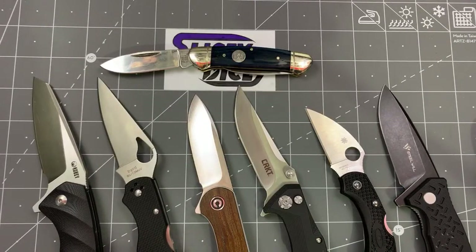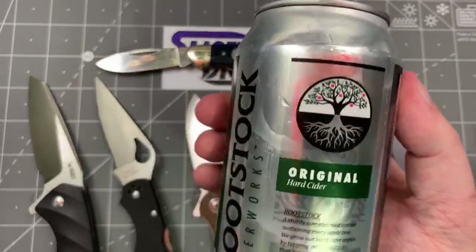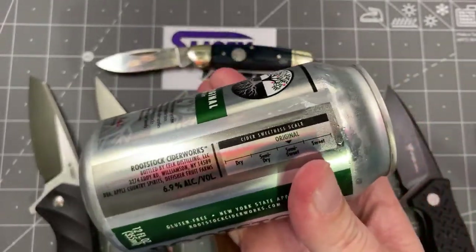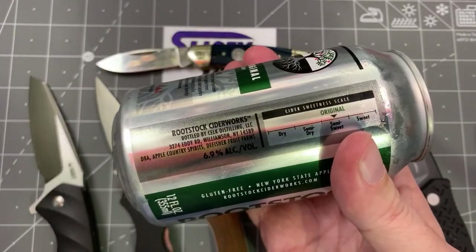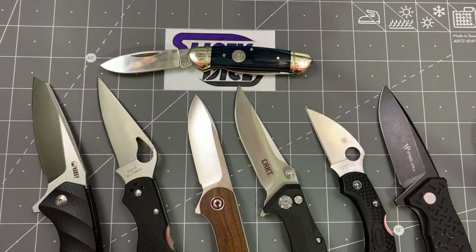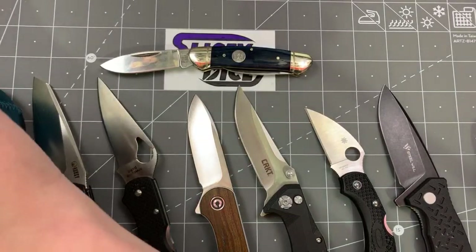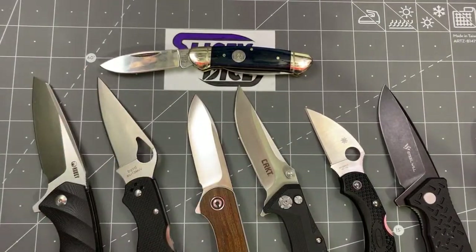I am not drinking beer tonight, I am drinking cider. I actually like cider sometimes. Got this Rootstock stuff — they actually sell it right on the corner store. It's pretty good. It is from Williamson, New York. I actually did a gig at their cidery once. Did a comedy gig there once, it was a lot of fun. I'm going to crack this one open. It's a pretty light one, not super sweet or anything.